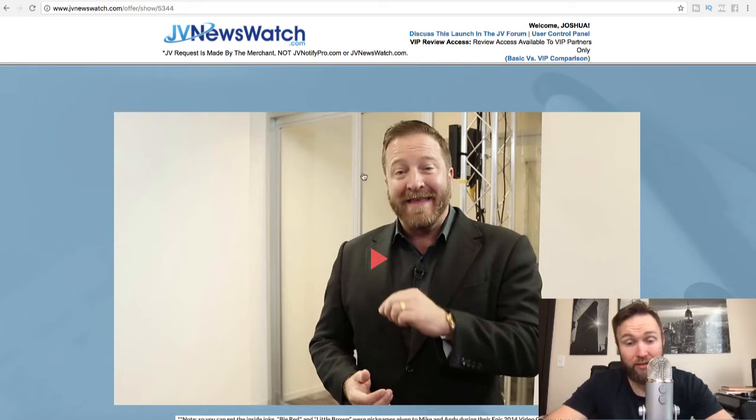Obviously you can see that Frank Kern endorses it. Frank Kern is one of the most well-known internet marketers in this space — he's a ninja copywriter and just a genuine, super cool guy. And one of the first products I bought in this industry was actually from one of the product creators, Mike Filsaime.